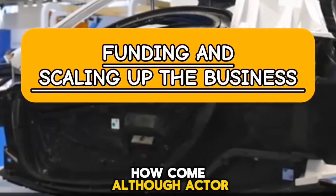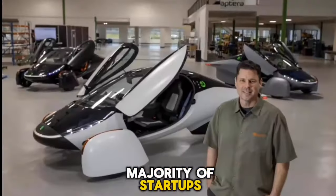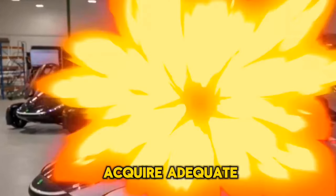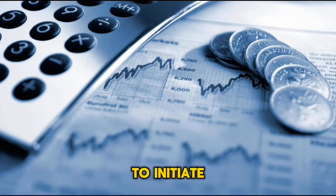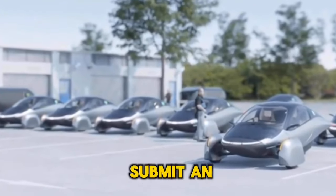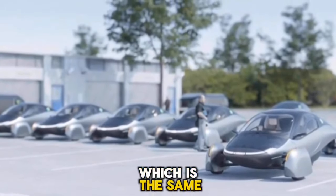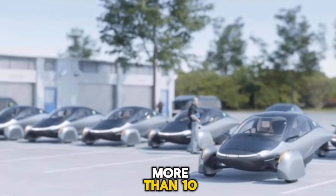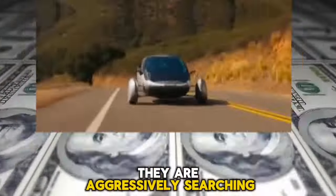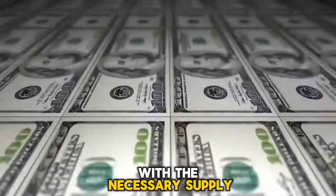Although Aptera is innovative, the company, like the majority of start-ups, is confronted with difficulties. One of the most important challenges is acquiring adequate finance to initiate mass production. They have submitted an application for a loan from the Department of Energy — the same loan that the original Aptera attempted to obtain more than 10 years ago. In the meantime, they are aggressively searching for a billionaire investor who can provide them with the necessary supply of funds.